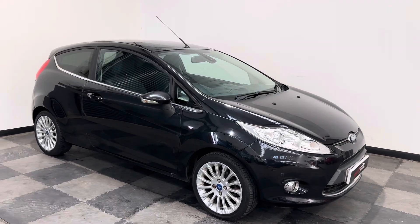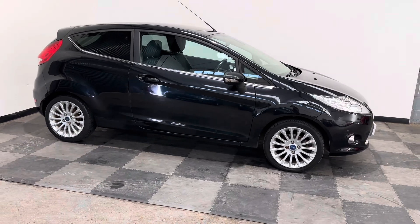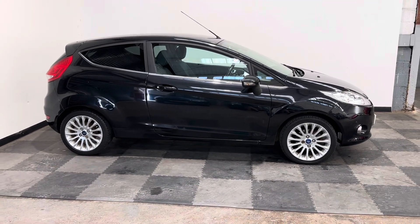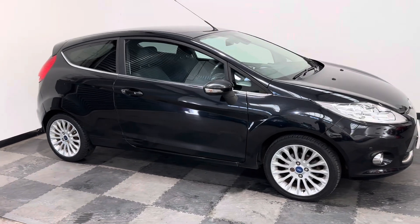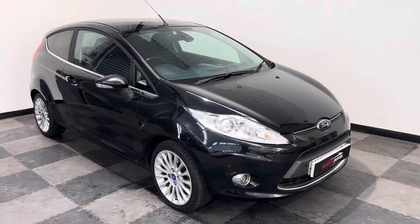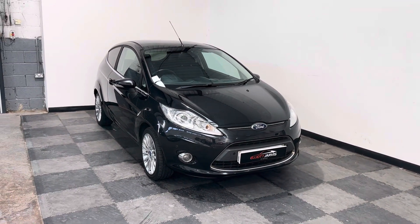Hi everyone, just want to take you round the stunning Ford Fiesta that we've got in stock at Jarvis Cars. This is a 2011 61-reg, done just over 56 and a half thousand miles, so very low mileage for its age, with a full service history.